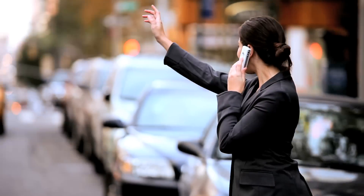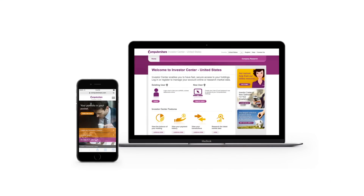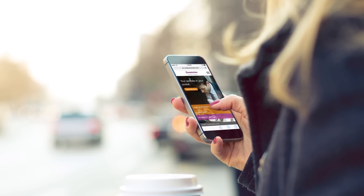Your life is busy. You're always on the move. ComputerShare can keep up with your busy pace. Our Investor Center website is now optimized for smartphones, allowing you to monitor your investments and update your records while you're on the go.